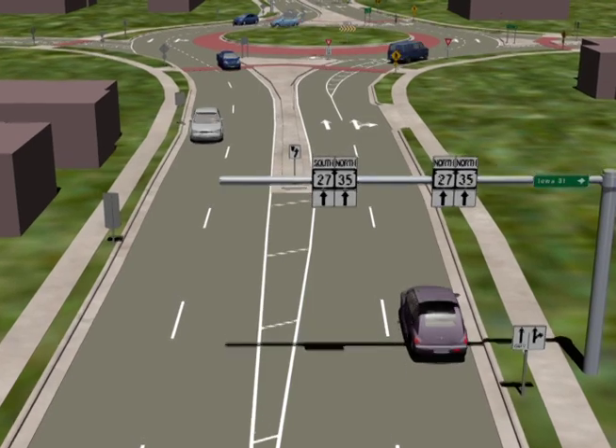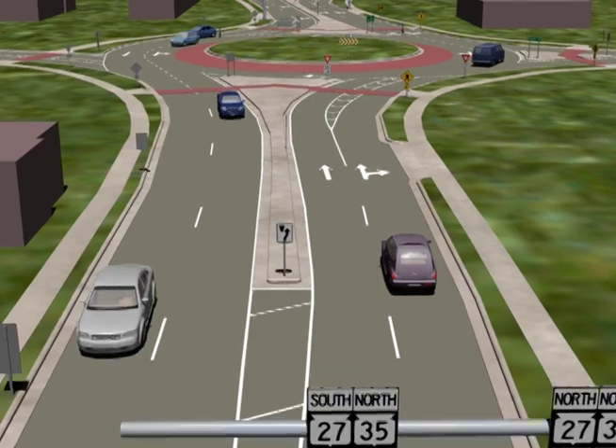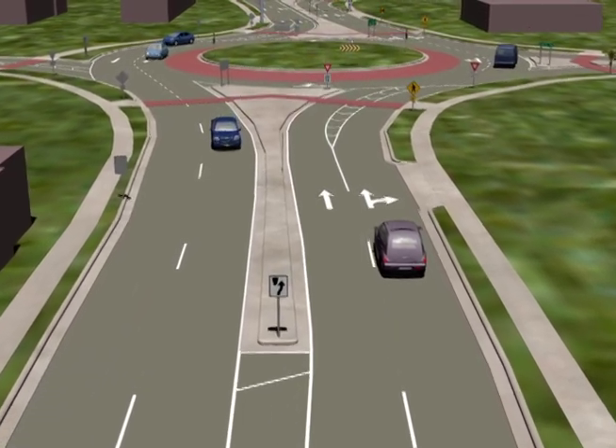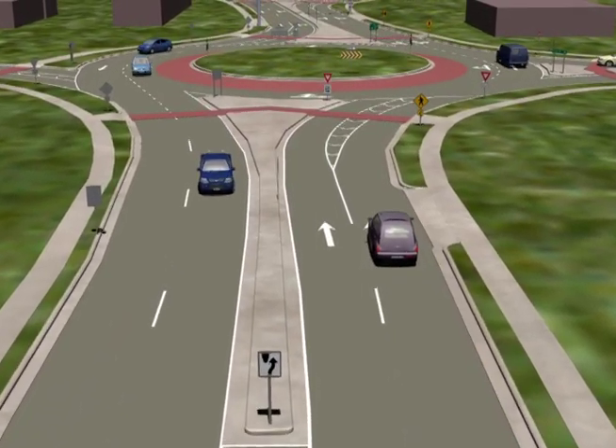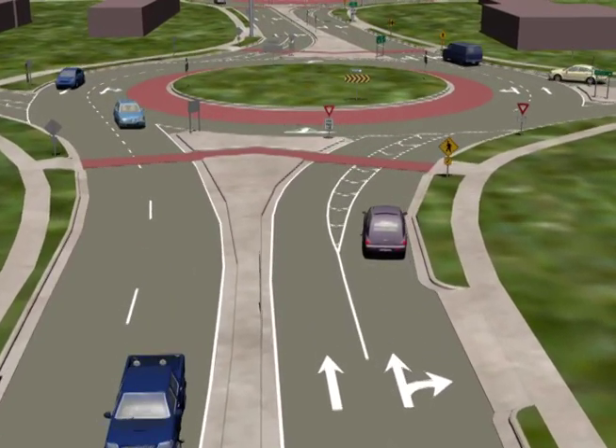Be aware that choosing the proper lane ahead of time is critical for getting around and through a roundabout. Watch for and obey the signs and markings. Keep left to turn left through the roundabout. Keep right to turn right.